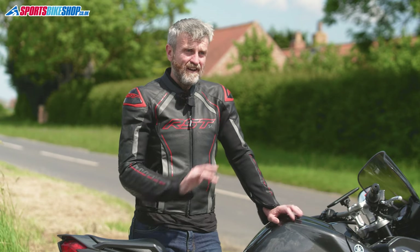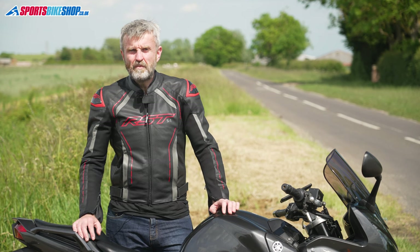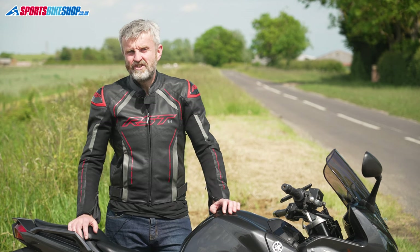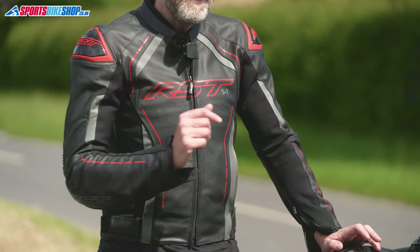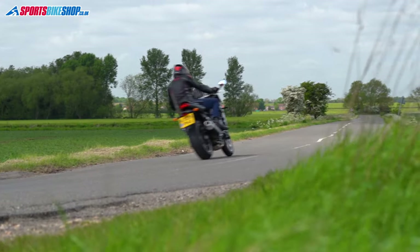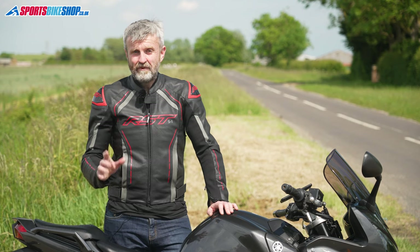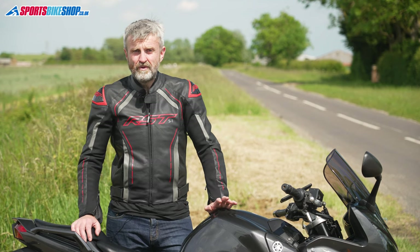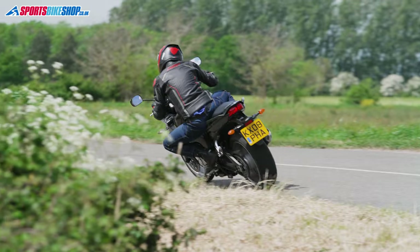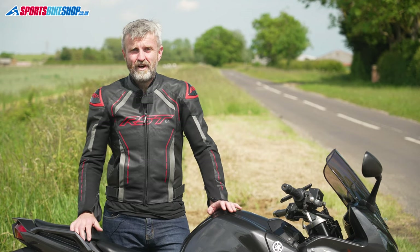This jacket has a sporty cut with stretch panels and elasticated inserts for comfortable movement on the bike. There are two external pockets, two inside pockets and a connection zip to join it to RST trousers. The shoulder and elbow armour inside only meets the basic level one CE impact protection standard, and there's no back protector, though there is a pocket for an optional insert. For maximum protection, you can upgrade the shoulder and elbow armour for £34 and spend another £30 on a level 2 back protector. That £64 on top of the £230 for the jacket still comes to less than £300 for a CE AAA jacket with top-level armour throughout.